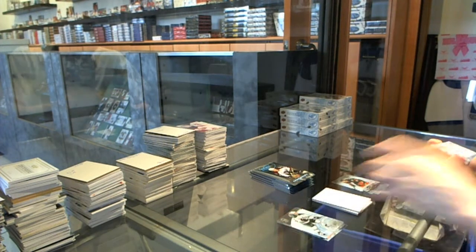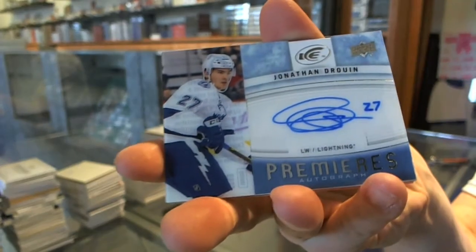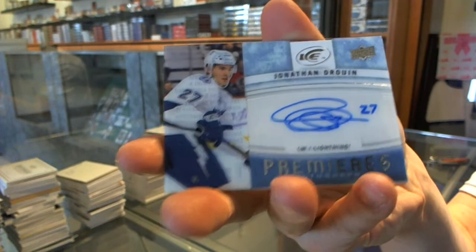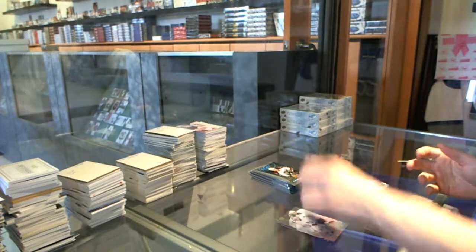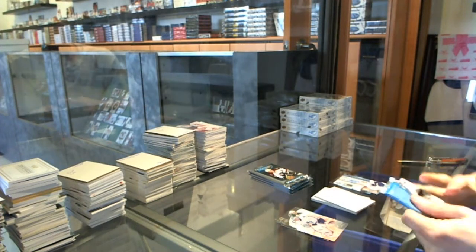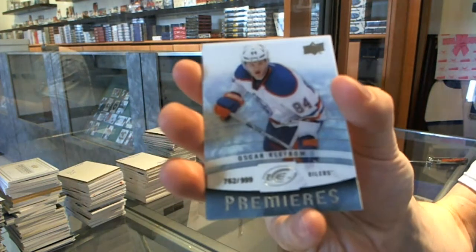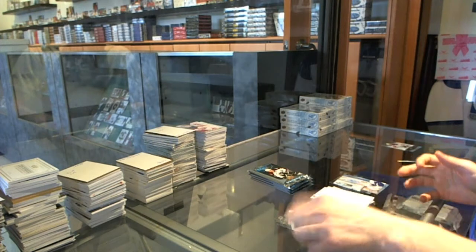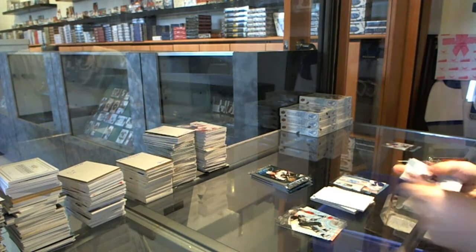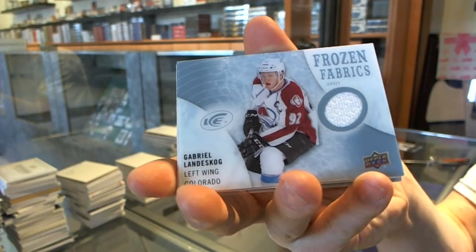We've got an Ice Premier's autograph for the Tampa Bay Lightning — Jonathan Drouin. And now I'm slightly bitter. Ice Premier's rookie to $9.99 for the Edmonton Oilers, Oscar Kleffbaum — drop the Kleffbaum! Frozen Fabrics for the Colorado Avalanche, Gabriel Landeskog.